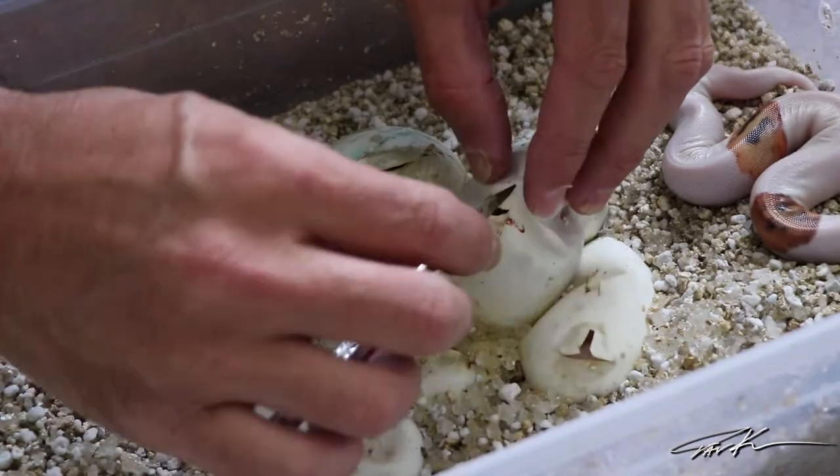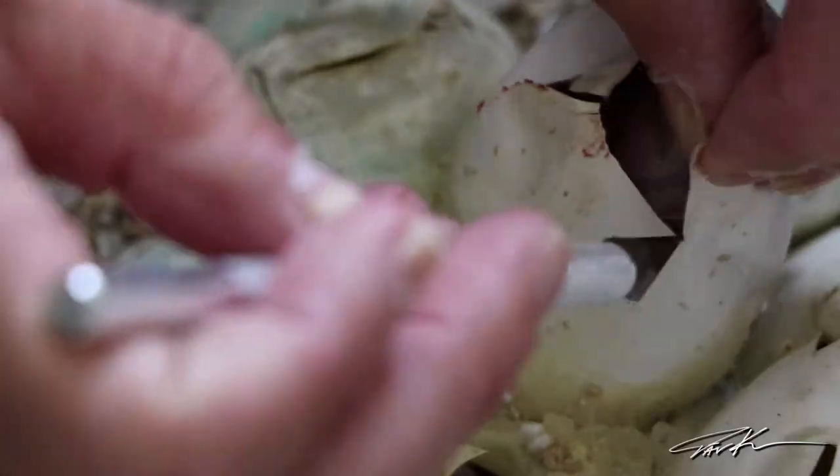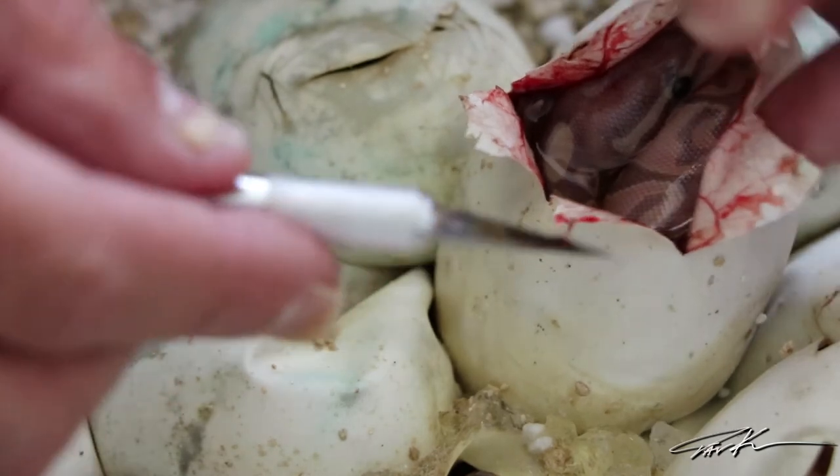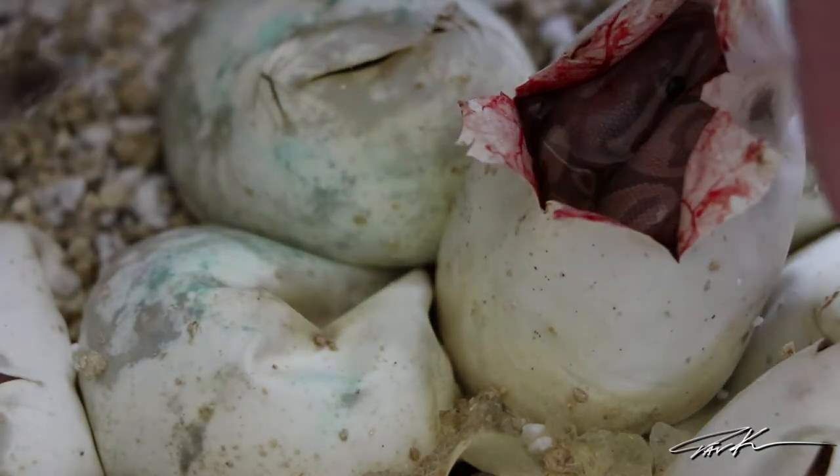I don't know if they're banana pieds and I don't know if they're banana leopard pieds — we're about to find out. I've got my exacto knife and I'm just going to enlarge the hole the little baby snake naturally made. Egg number one is just a banana — not a pied, but that's okay. The mother was a pied so this is going to be a banana het pied. Not too bad.